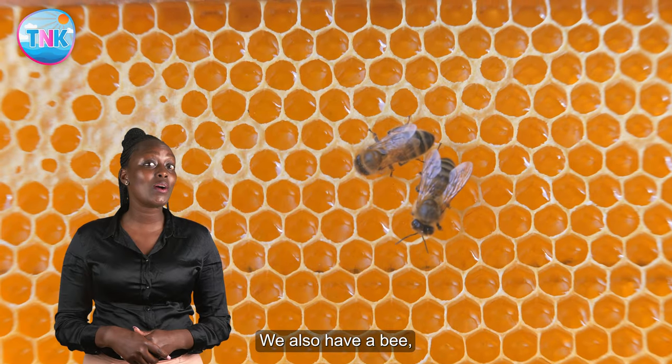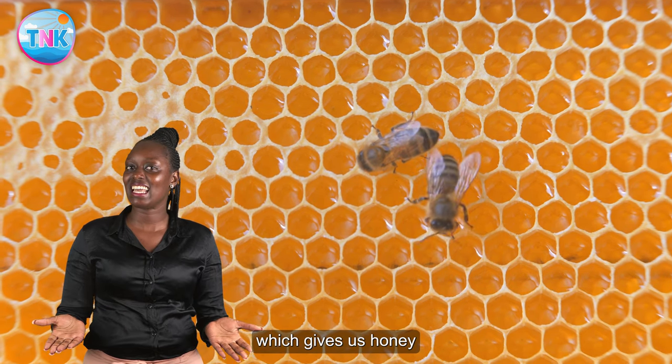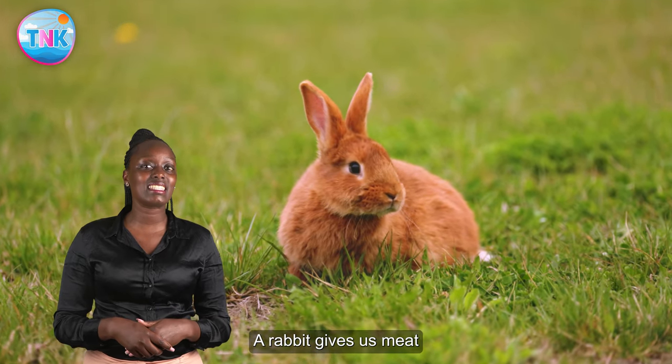We also have a bee, which gives us honey. A rabbit gives us meat.